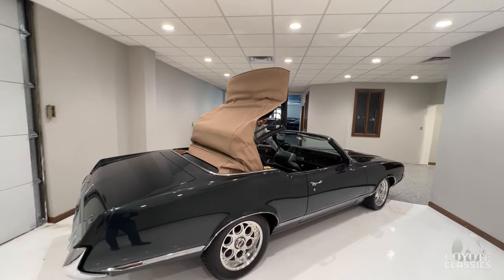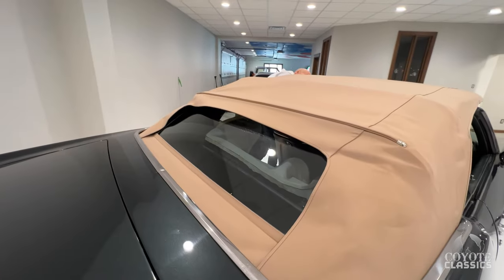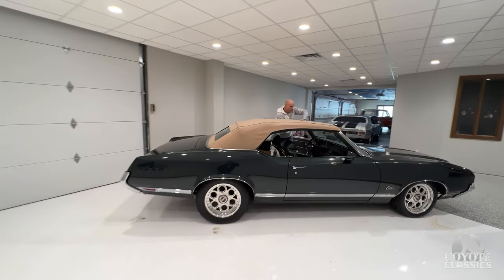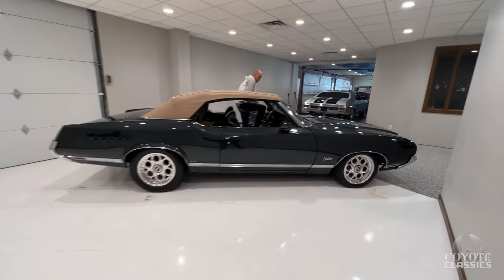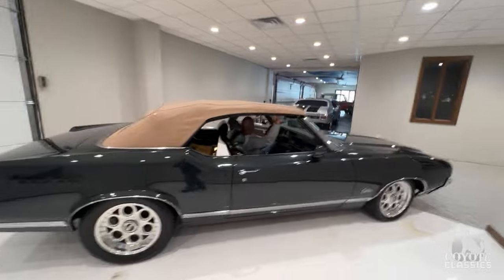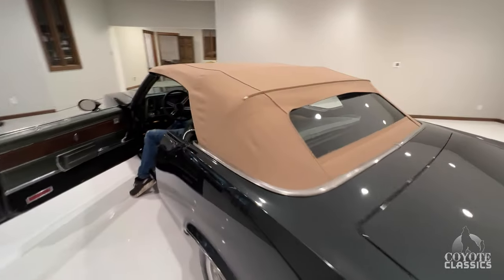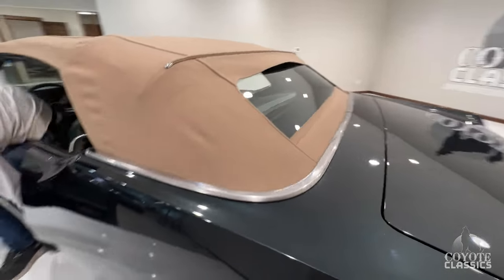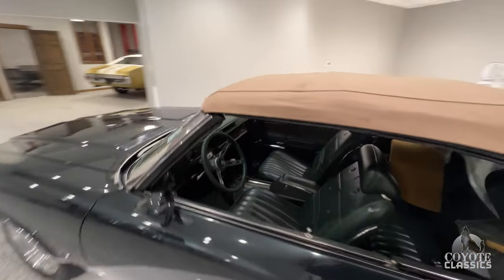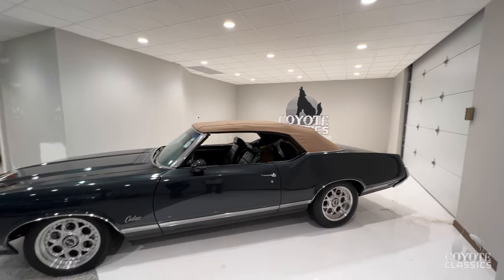Beautiful brown or tan top. Goes up evenly and you have a glass back window. This car looks great with the top up as well. The top looks excellent — almost looks brand new. That's classy. Usually you see a black or white top, but that tan with the green interior is really classy.